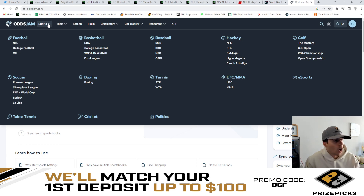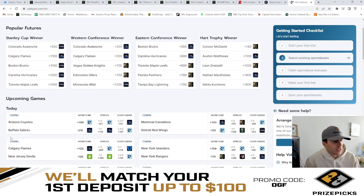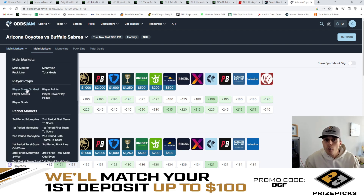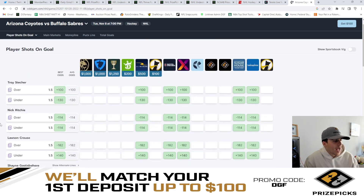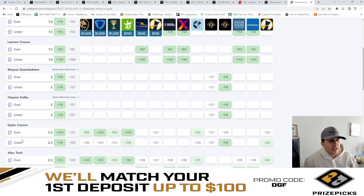We've pulled up oddsjam.com. We're going to look at the top left in the drop down box under sports, go over to hockey and click on NHL. That's going to bring up all the upcoming games for tonight. Let's click on the Sabres and Coyotes game. From there, we'll look at the main markets and see all the game lines and player prop lines for this specific game. Let's check off player shots on goal and look at Dylan Kozen as our example. The over/under for his shots on goal is currently set to two and a half — and as you can see, it's currently set to two and a half on Prize Picks as well. We already know that the sportsbooks lines currently have a little bit of juice on the under here at two and a half.